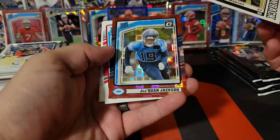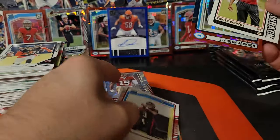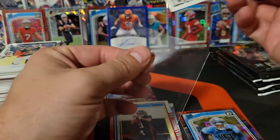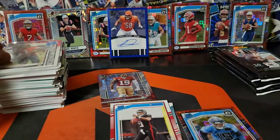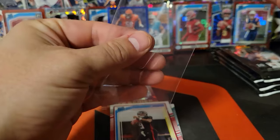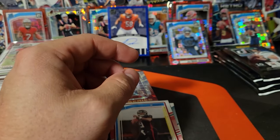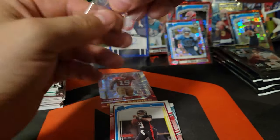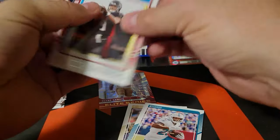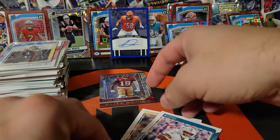Pandora Jaquan Jackson on the Titans. There's a Michael Penix rookie — got a few in here, need some more sleeves. Throw this Michael Penix in a sleeve real quick too.